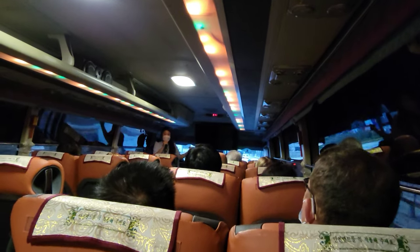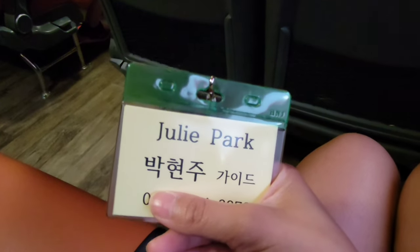Because there are multiple tour groups at the DMZ, our tour guide gave us a name badge so that we can easily identify our group and also contact her in case we get lost.